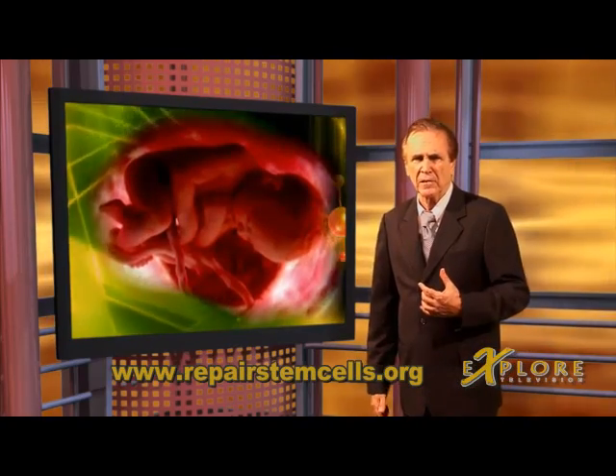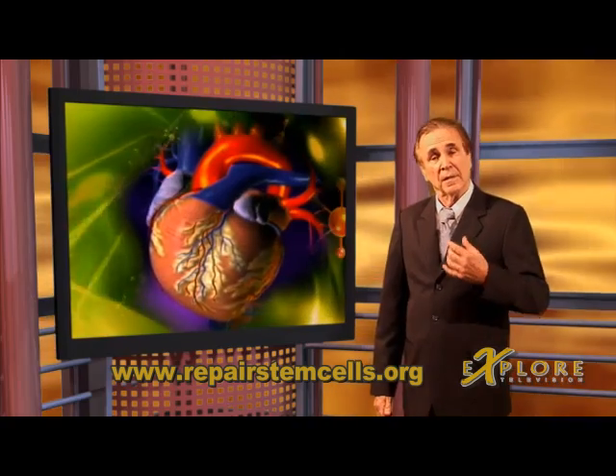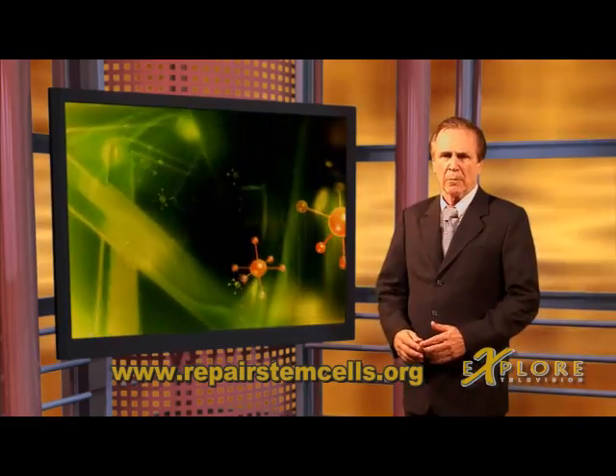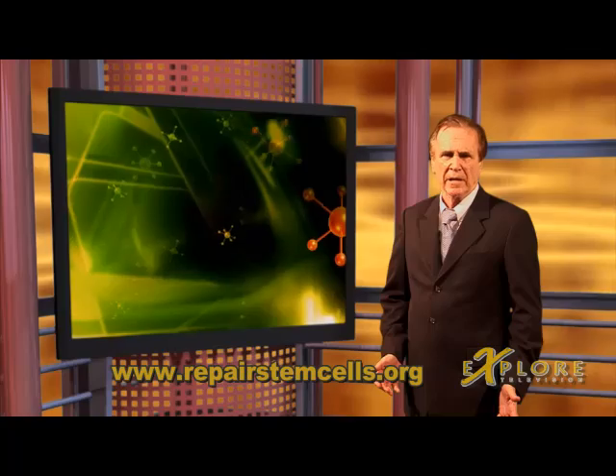That is a monumental task, and these stem cells must rush to build everything from the nose on your face to the valves in your heart. This is why originally, scientists believed they held so much promise. But embryonic researchers are starting to change their minds, saying that it just isn't working. Those cells do not stick around and repair, but rather run off and try to multiply into a baby.